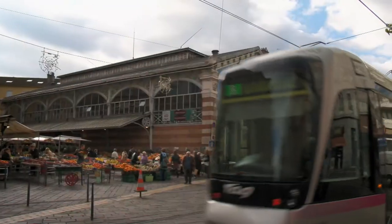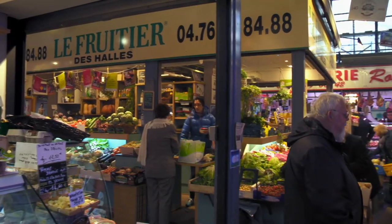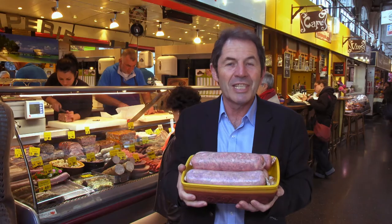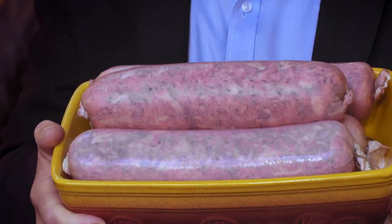The 140-year-old market of Grenoble is the best place to discover the local specialties. Le murson is a delicious pork sausage seasoned with caraway and fennel seeds. It is poached in a liquid and served with potatoes.